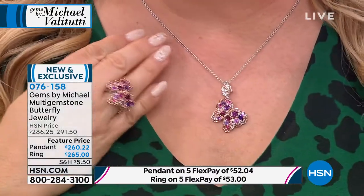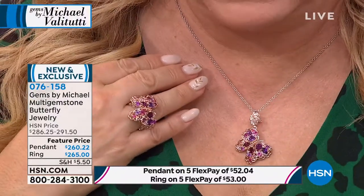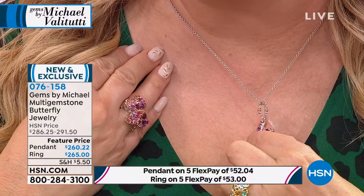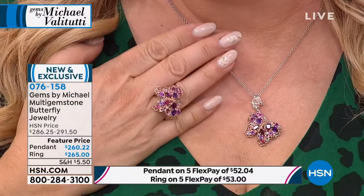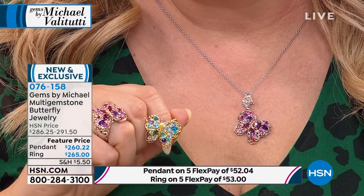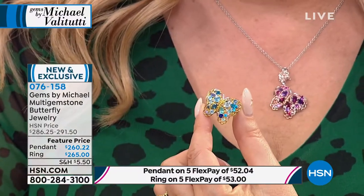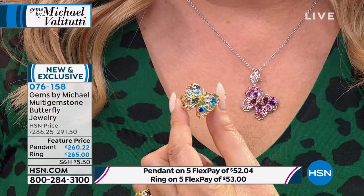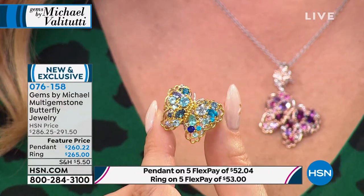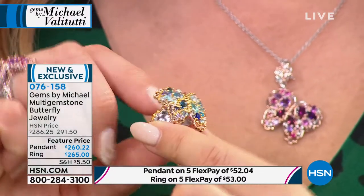We've got a necklace available — 18 inches with a two-inch extender, so 18, 19, and 20 inches. The bale is quite large. Butterflies are beautiful — they come out of that struggle, starting one way, and it's that struggle that makes something beautiful. In the blue variety: neon apatite, dauphine apatite, cobalt spinel, and blue sapphire from Kanchanaburi. We took the carnival theme and split it into two colors. That butterfly is a separate casting from the base.